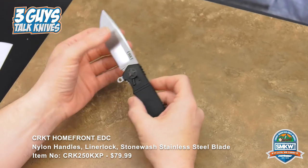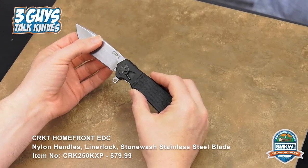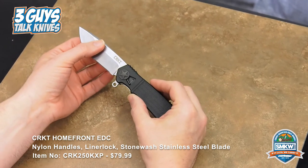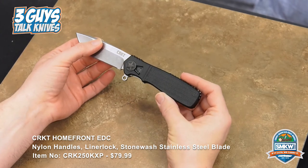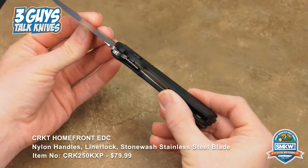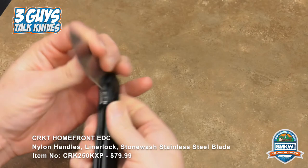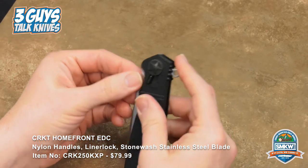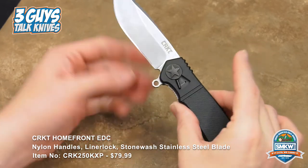Is this the second edition of the Homefront? Because we had the original and this is the EDC version? Exactly. Field strip technology — so normally if you take a folding knife into the woods and you're using it, you've got to take it apart and clean it because you get junk all over the inside. Your liner lock gets gummed up, you can't open and close it anymore, or it doesn't move as smooth as you want. Not the case with field strip technology.